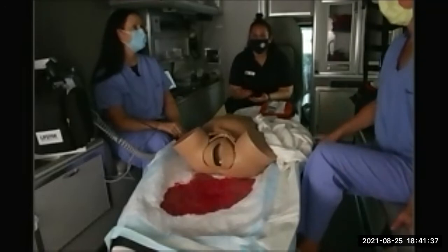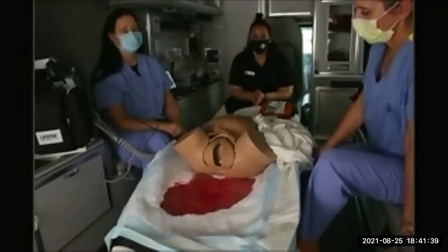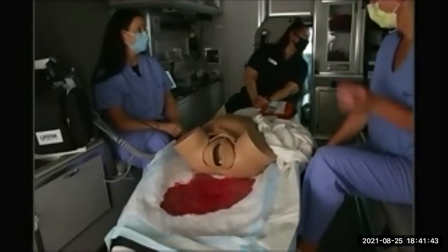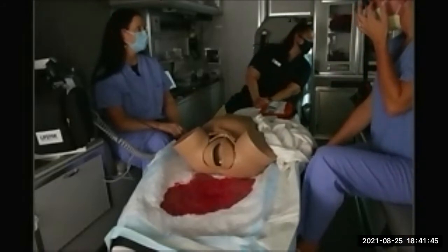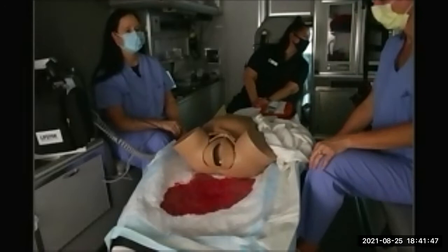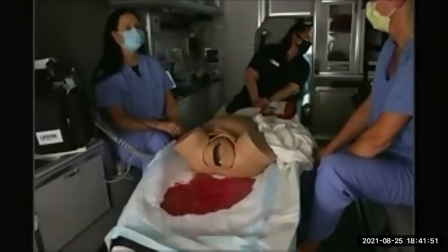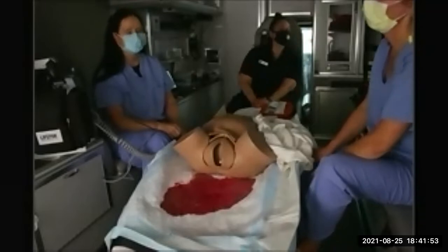Doing a good trauma assessment is important — that's not something you would innately think of going on a patient like this, you'd treat them as medical, but that's a really good point. There was a comment that cocaine can cause titanic contractions — and it sure can.